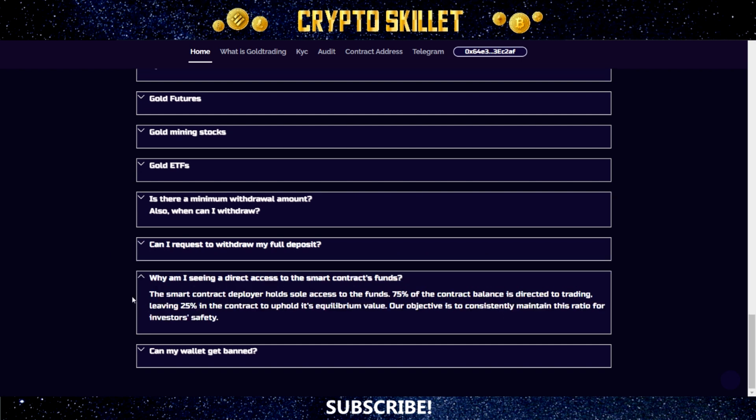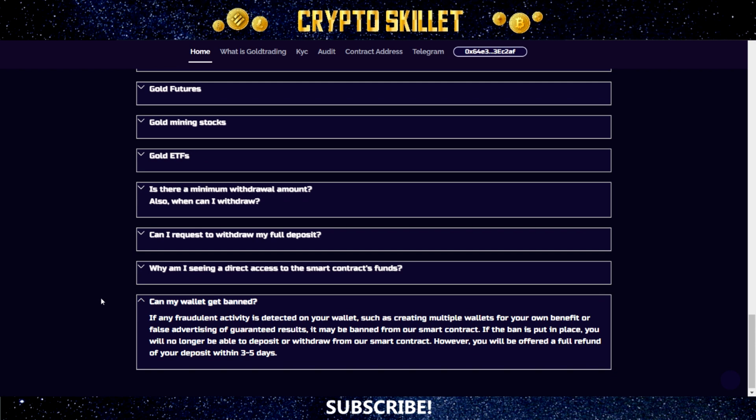Why is there no direct access to the smart contract's funds? The smart contract deployer holds sole access to the funds. 75% of the contract balance is directed to trading, leaving 25% in the contract to uphold its equilibrium value. Their objective is to consistently maintain this ratio for investors' safety. On wallet bans: if any fraudulent activity is detected on your wallet — such as creating multiple wallets for your own benefit or false advertising of guaranteed results — it may be banned from the smart contract. If banned, you will no longer be able to deposit or withdraw; however, you will be offered a full refund of your deposit within three to five days.